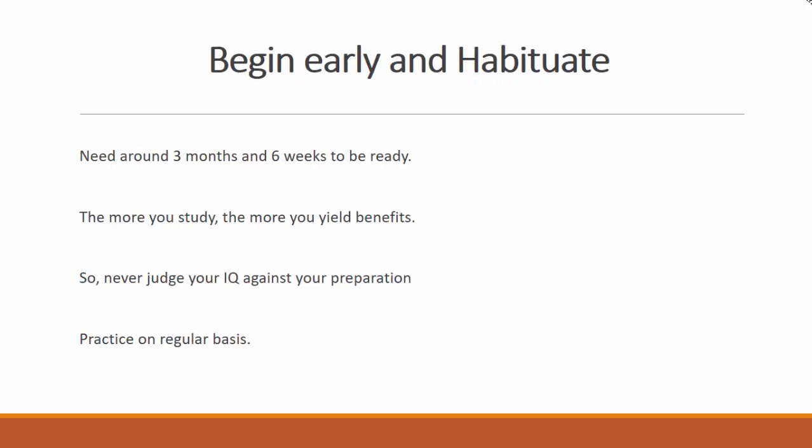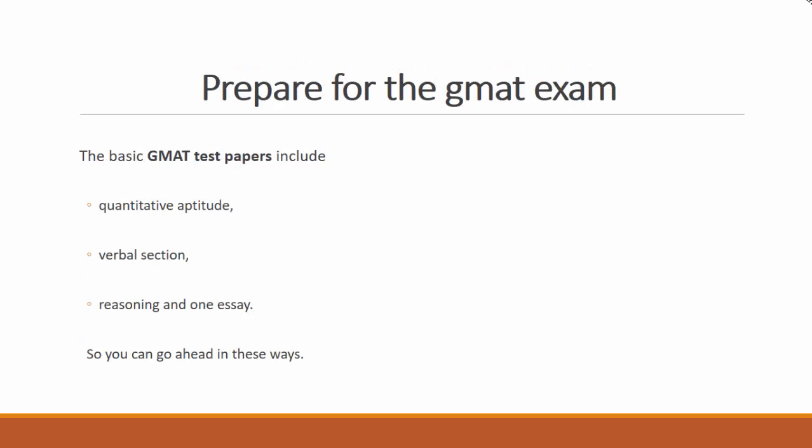Prepare for the GMAT exam. The basic GMAT test papers include quantitative aptitude, verbal section, reasoning, and one essay. You can go ahead and prepare in these areas.